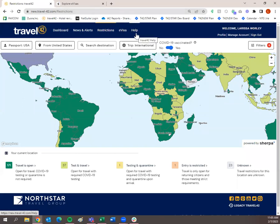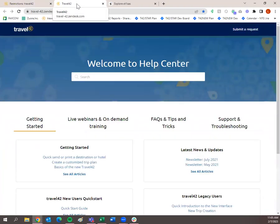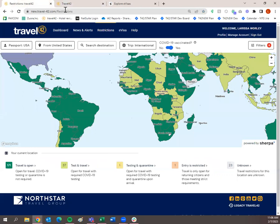The help tab is basically going to be where any frequently asked questions, getting started guides, and on-demand training live. If you click the help tab, it will open up another tab. Welcome to the help center — you have getting started, live webinars and on-demand training, frequently asked questions, tips and tricks, and support and troubleshooting. If you're not sure where to go, start by searching what you're looking for and that'll pull up articles and videos to help you navigate Travel 42 with ease.